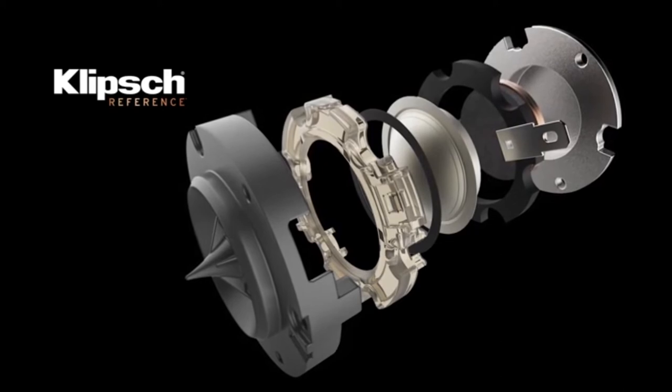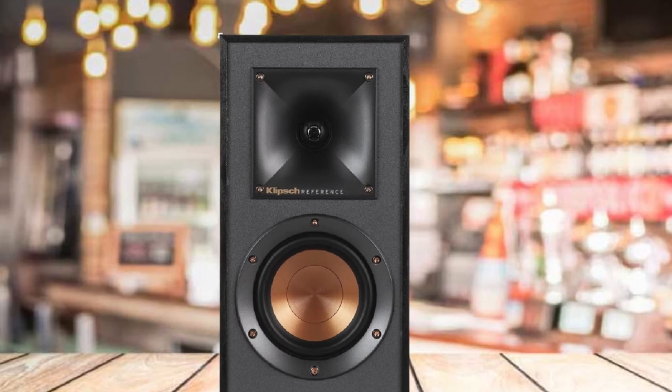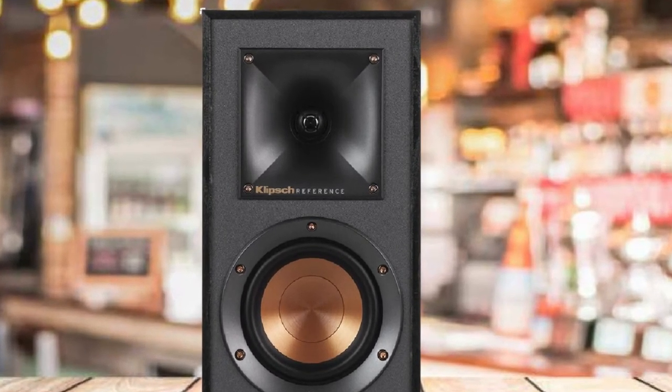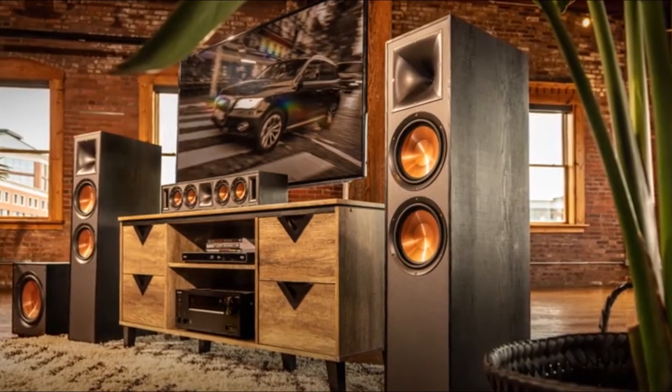With one single 4-inch spun copper injection-molded graphite woofer, one aluminum linear travel suspension tweeter, and a 90x90 square Tractrix horn, the speaker can reach an impressive 68Hz–21kHz frequency range. They are also loud without being overpowering and minimize any distortions for detailed performances. You'll be able to hear new notes in your favorite tunes, and your home theater setting will provide new experiences and emotions.